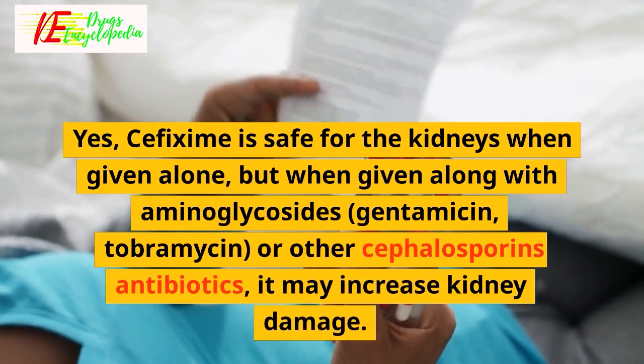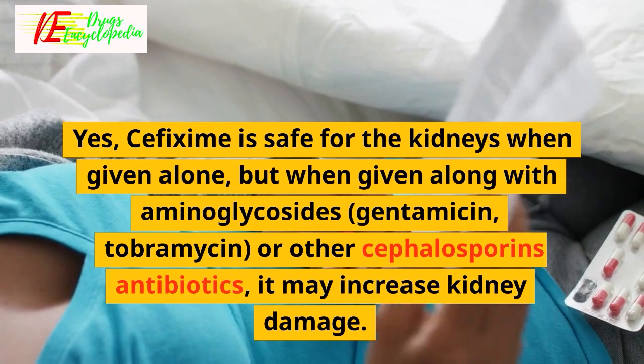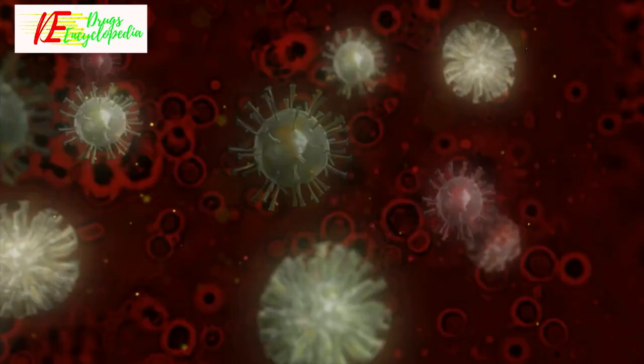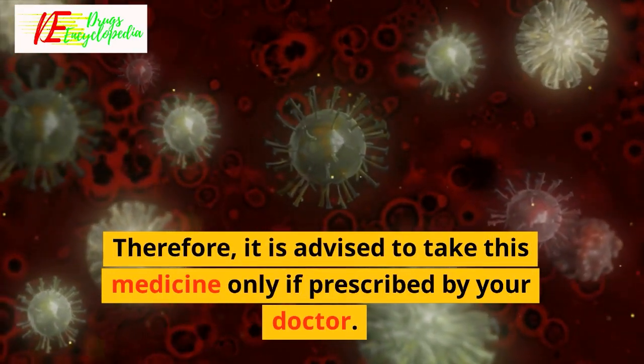Q: Is cefixime safe for the kidneys? Yes, cefixime is safe for the kidneys when given alone. However, when given along with aminoglycosides such as gentamicin or tobramycin, or other cephalosporin antibiotics, it may increase kidney damage. Therefore, it is advised to take this medicine only if prescribed by your doctor.